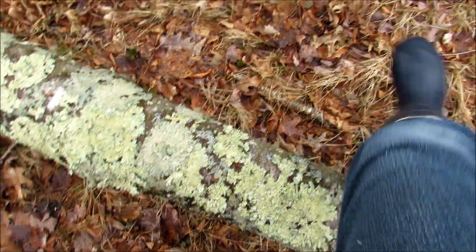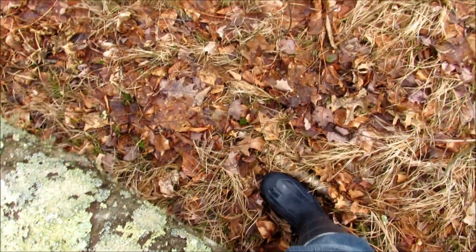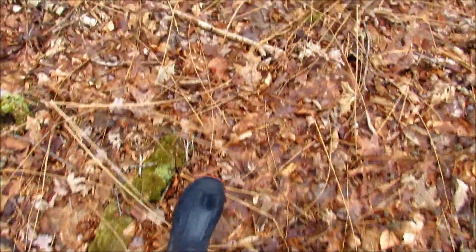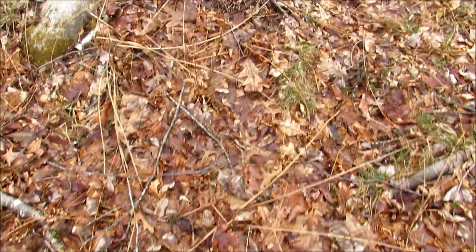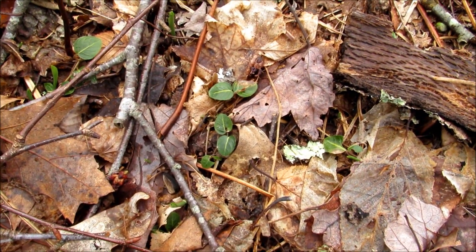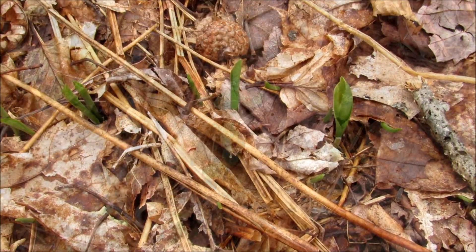There's lots of things to see even at this time of the year. You can always find something growing. So I stopped to admire some partridge berry — these tiny green leaves stay green all winter. But these Canada mayflower leaves, they're new. They're just poking up.